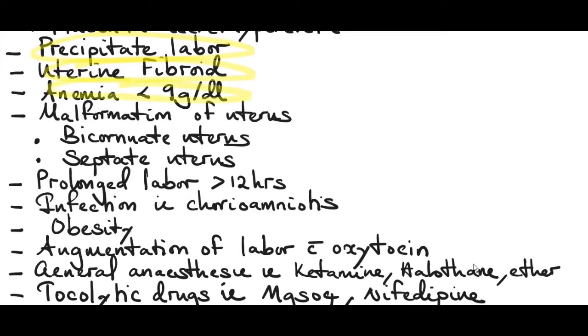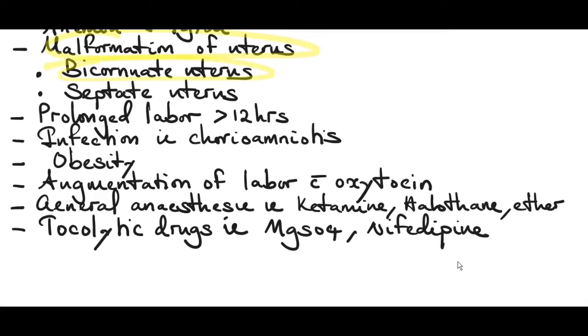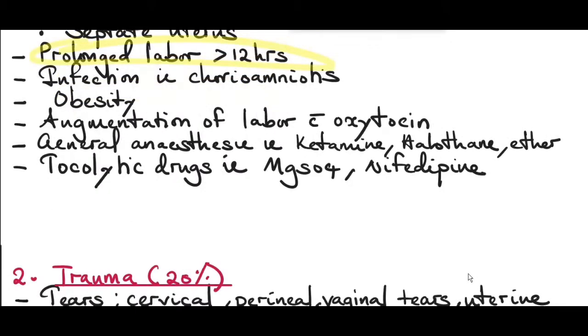Anemia with hemoglobin less than 9 g/dL increases the risk of postpartum hemorrhage, as the uterus is a muscle requiring adequate blood supply. Malformation of the uterus, like a bicornuate uterus, can cause excessive bleeding if the placenta implants in the corneal region. A uterine septum in a septate uterus can also cause excessive bleeding. Prolonged labor more than 12 hours can tire the uterine muscle, leading to an atonic uterus after delivery. Infection like chorioamnionitis can also affect uterine tone.